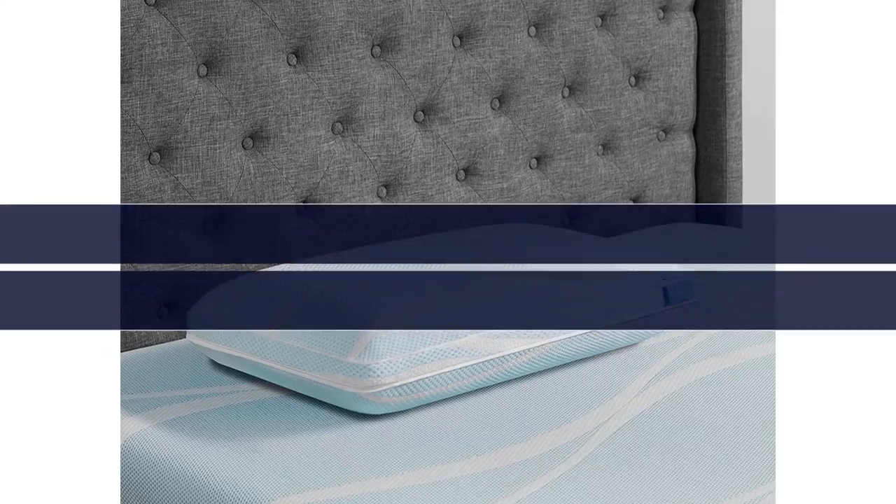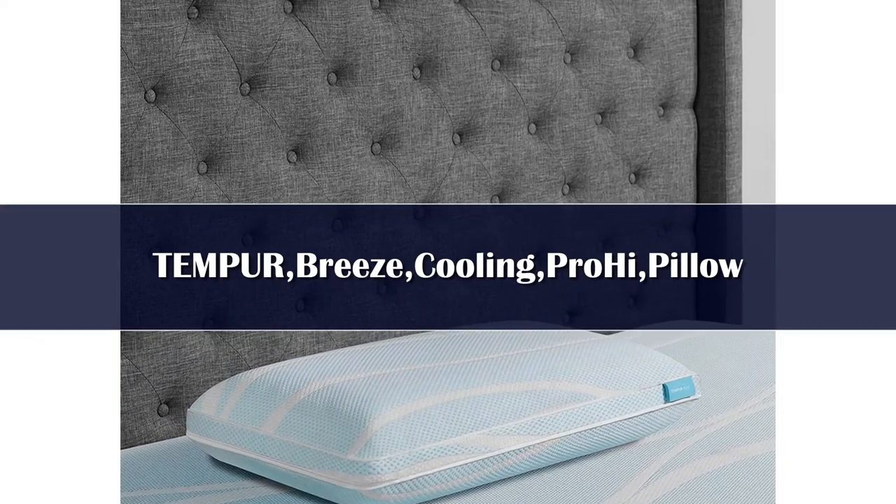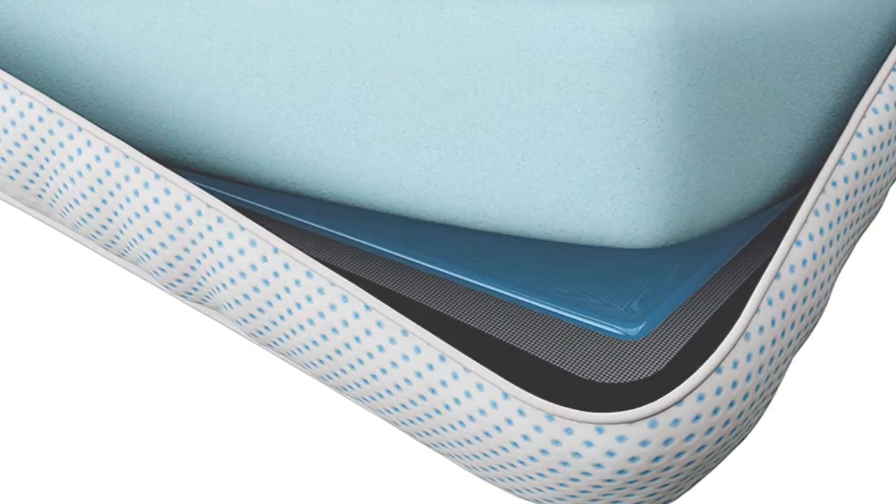Number 3. This memory foam pillow is available in two heights, and the high height is perfect for side sleepers to keep your neck and spine aligned. Memory foam pillows tend to hold on to heat, but this Tempur-Pedic features cooling gel in the cover.